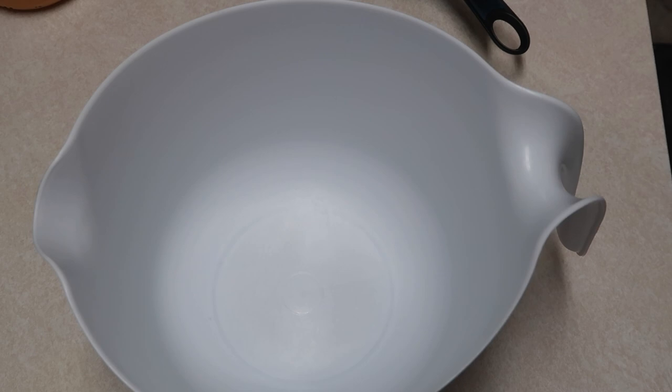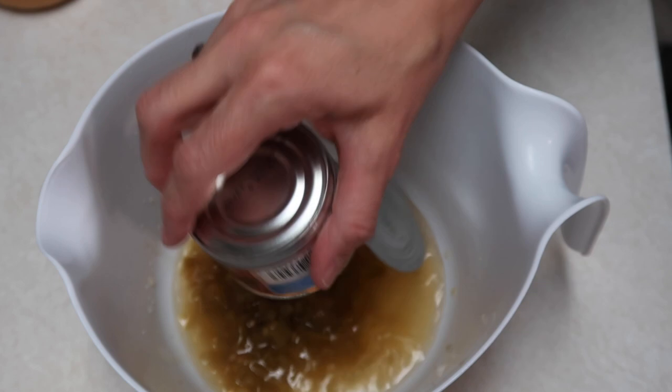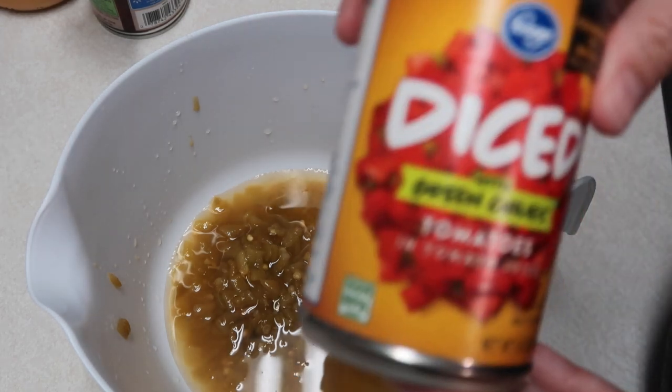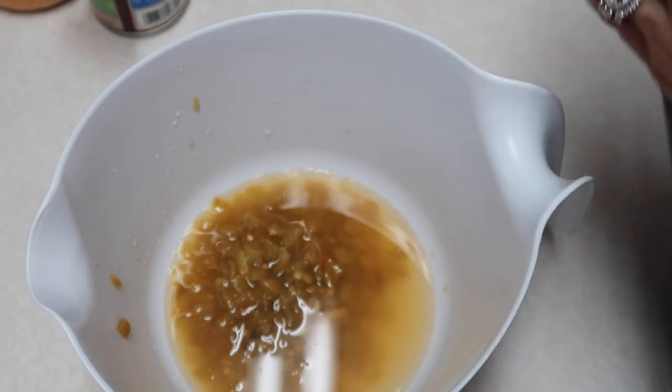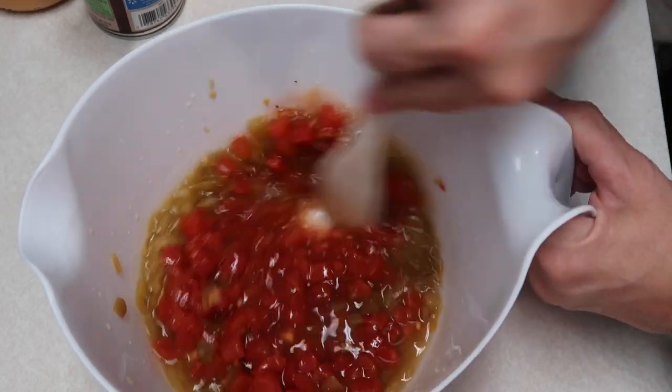Tonight we are going to be doing a crock pot meal — queso chicken tacos. I have about two pounds of boneless skinless chicken breast in my crock pot. In a bowl, I'm mixing up a half cup of chicken broth, a four ounce can of diced green chilies, and a ten ounce can of Rotel — I'm using the Kroger brand. I'm going to mix all that up together.